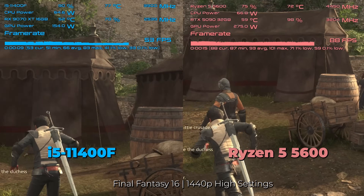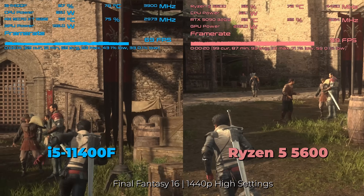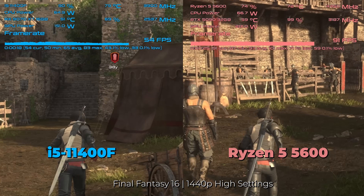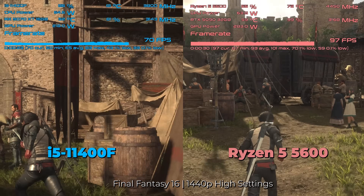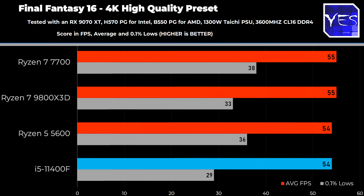Welcome back to Tech Yes City. Continuing with GPU-bound benchmarks, and later we'll look at 1080p low settings. In Final Fantasy 16, there's not much difference at 4K between the i5-11400F and the Ryzen 5 5600, but at 1440p we see a significant advantage for the Ryzen 5 5600 — actually the biggest difference I could see in the GPU-bound benchmarks. I double-checked the numbers and configuration; it was indeed a huge victory for the Ryzen 5 5600.